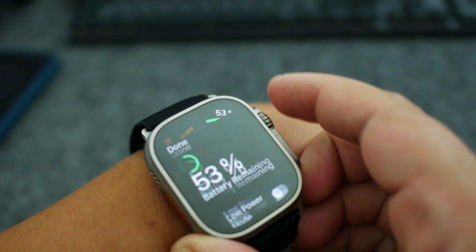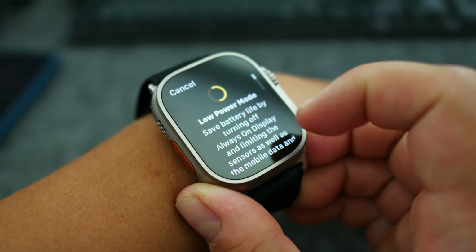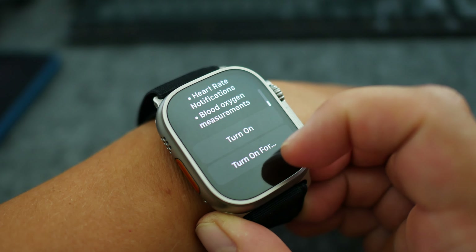I don't want to use Low Power Mode on Apple Watch because it cuts too many good features like always-on display, background heart rate measurements. I want to keep those. So instead, I will change these five settings.